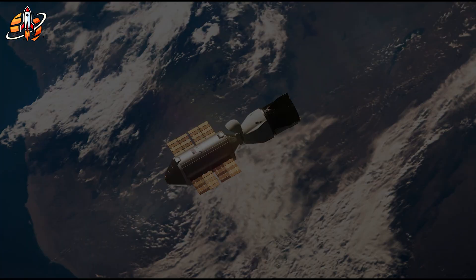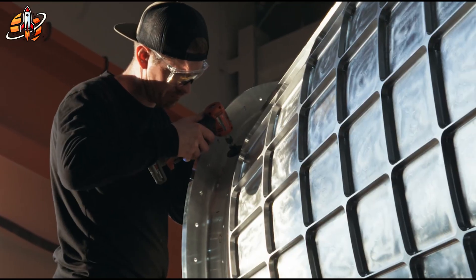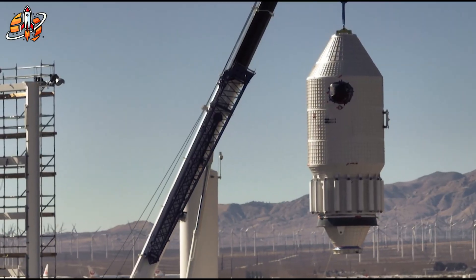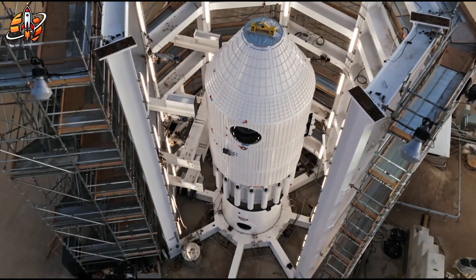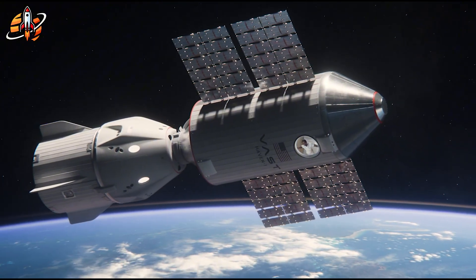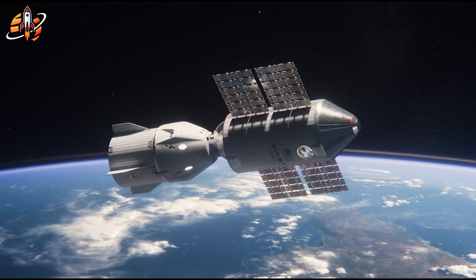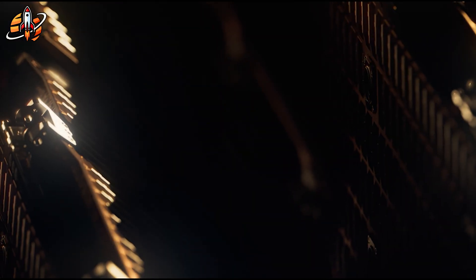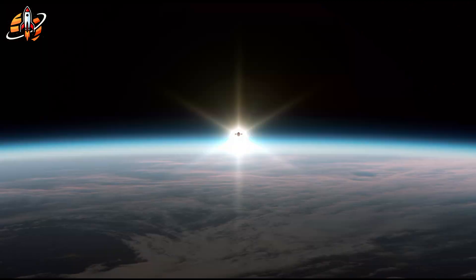The race to replace the ISS is accelerating, and the leaderboard doesn't match expectations. A company without government funding is outpacing the $140 million contract winner. A standalone module strategy is beating the ISS-integrated approach. Speed and simplicity are defeating complexity and caution. Haven 1 launches in May 2026, or it doesn't. If VAST succeeds, they prove commercial space stations work without massive government subsidies. If they fail, Axiom's careful, funded approach looks prescient. Either way, we'll know soon. The hardware is real, the timeline is public, and the countdown has started. Would you trust a privately built space station enough to visit? Because within a decade, that might not be hypothetical.